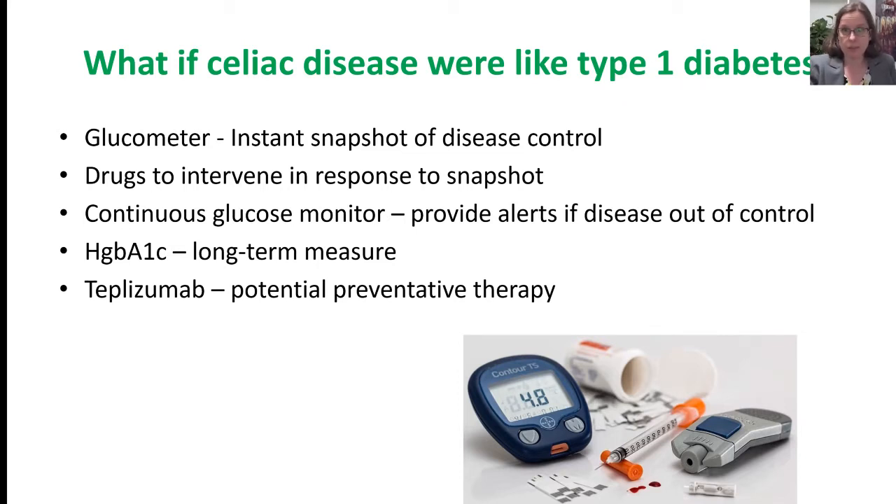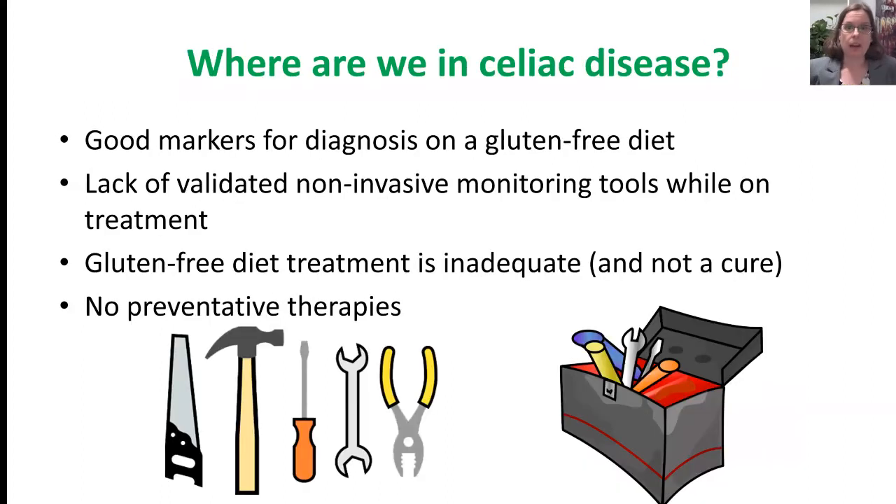In celiac disease, we would like to have more tools. We have good markers for diagnosis of celiac disease, but we don't really have great tools for monitoring patients who are on treatment. The gluten-free diet treatment is inadequate and not a cure, and as of yet we don't have preventative therapy. While we have some tools in our toolbox, there are others on the shelf we'd like to have.